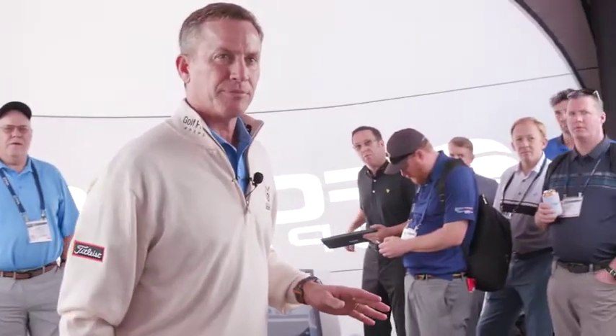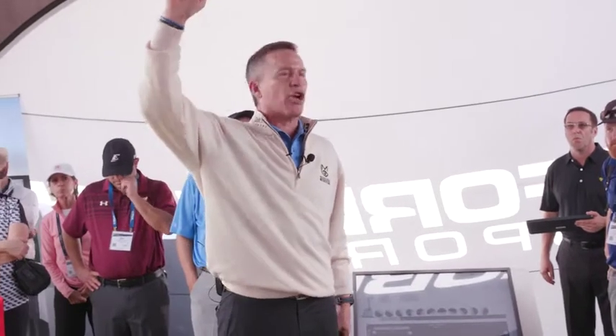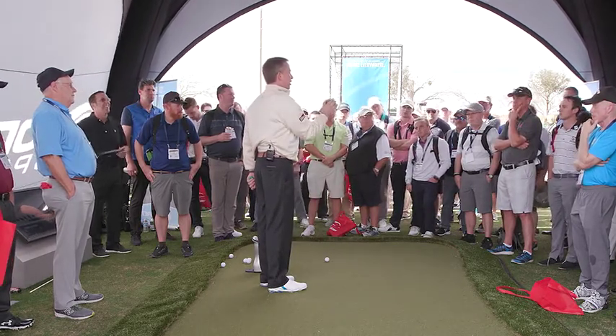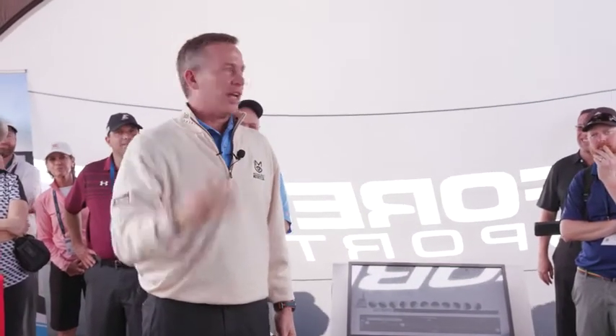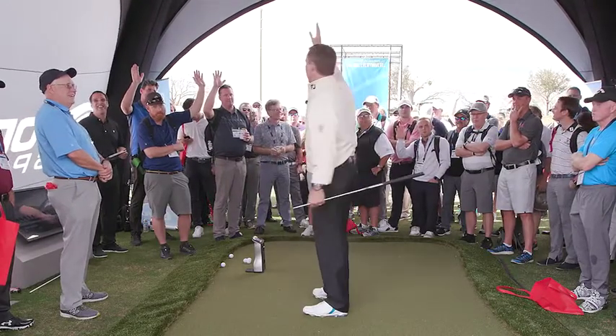The question was: when do you adjust the loft of the putter? First of all, who knows absolutely without a question of a doubt what their loft is on their putter? One person says three degrees. How do you know that? That's the way you ordered it. Have you ever ordered something and didn't get what you ordered? How do you know the loft on your putter? You measure it. Only about 12 people in the room have actually measured it — and they're all pros.